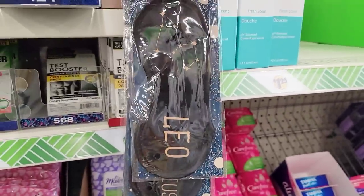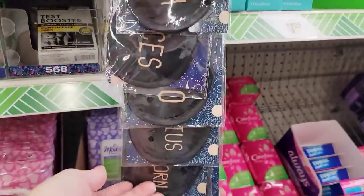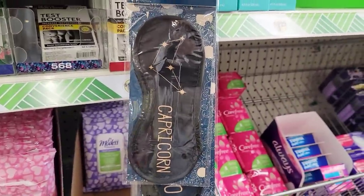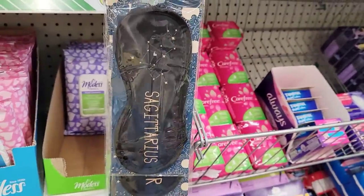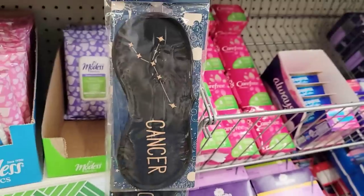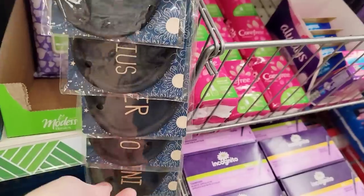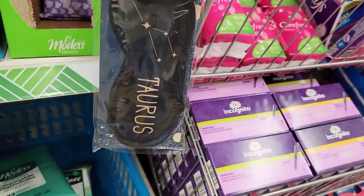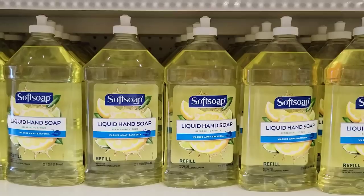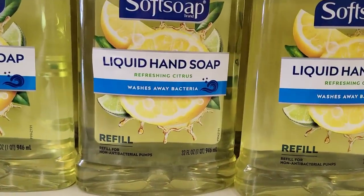Strip clip — I think that's what someone said these are called, I always call them plastic strips. Make sure you check those down every single aisle and check out each lane because you never know what you might find. Look at this big old thing of soft soap — liquid hand soap — a 32 ounce bottle.